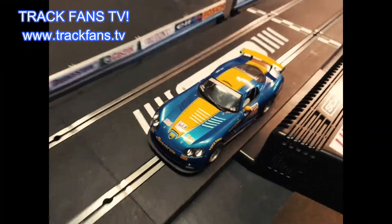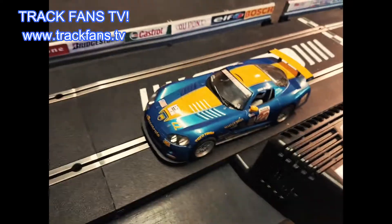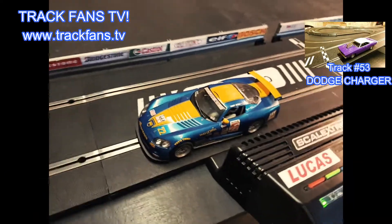Hey Albert, hey track fans, welcome back to new track! We've got a fast speedway track today, here we go. The Dodge Viper is on the track — he is a brother of Dodge Charger, star of the last episode.